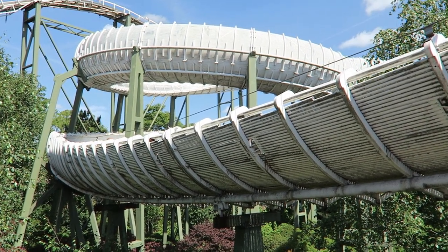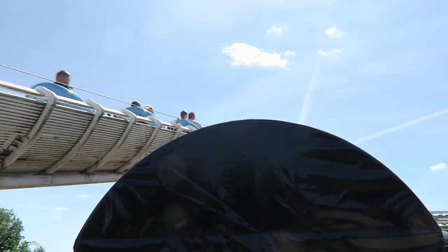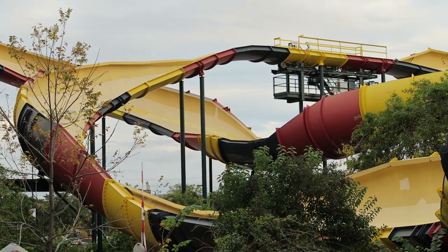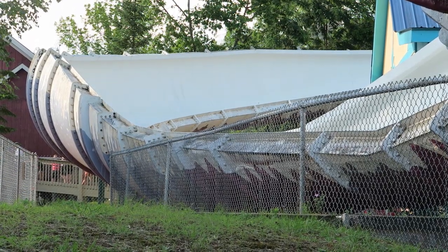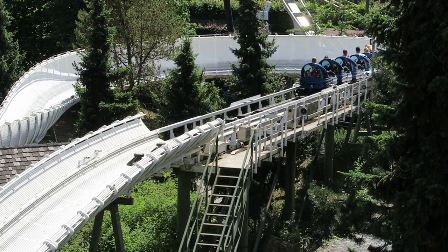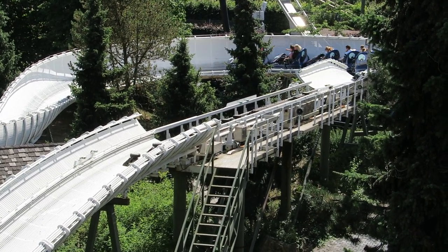That's because of the track design. Mach bobsleds feature a slatted trough so they can drain water. Compare that to the Intamin bobsleds that have smooth troughs, but water can pool there and cause them to close. The slatted trough results in a bumpier ride because the wheels are not running on a consistent surface start to finish.